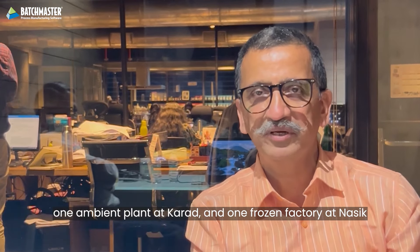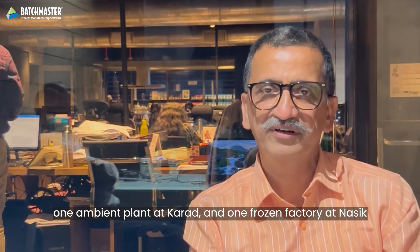I'm Dr. Kelkar. I look after the business operations in Taste Certified Food at Bombay. We have a couple of plants — one ambient plant at Karab and one frozen plant here in Ashika.